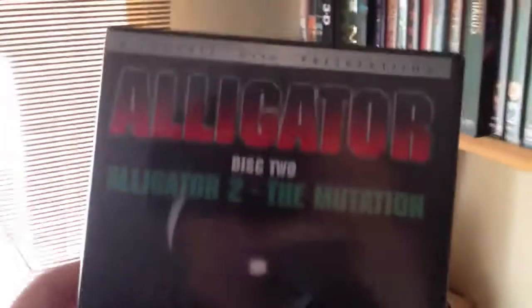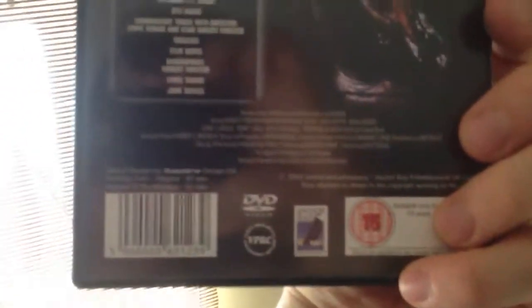Another guilty pleasure - Alligator and Alligator 2: The Mutation, 2-disc Special Edition, Anchor Bay. Good little films - well, the first one I really like. Then we've got Abominable - nice slipcase, like a Bigfoot type thing, Lance Henriksen. Quite like that film. Almost Underground - a low budget sort of thing, a bit of a cult following, I didn't really like it much.